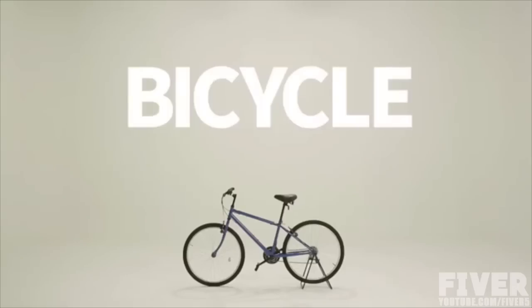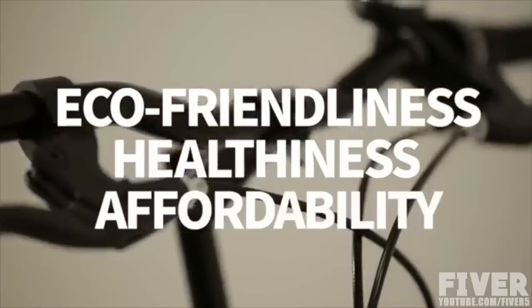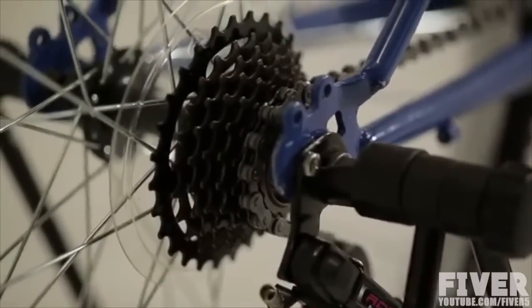Today, bicycle is well regarded as a great transportation alternative for its eco-friendliness, healthiness, and affordability compared to traditional automobiles. However, many difficulties of riding a bicycle, such as riding on hilly terrain and sweating, remain unresolved.